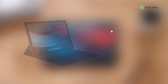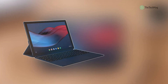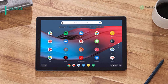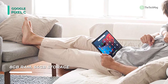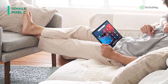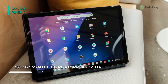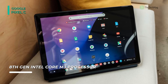The Pixel Slate is Google's first tablet, created for both work and entertainment. It features a 3000x2000 molecular display, an Intel Core M3 processor, 64GB of SSD storage, and 8GB of RAM. Furthermore, it has a front-facing camera with dual front-firing speakers, a wide-angle lens, and two USB Type-C ports. While it's missing a headphone jack, an adapter is included so that you can enjoy your entertainment privately.